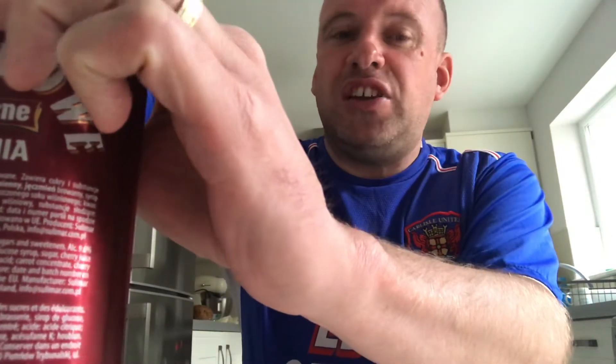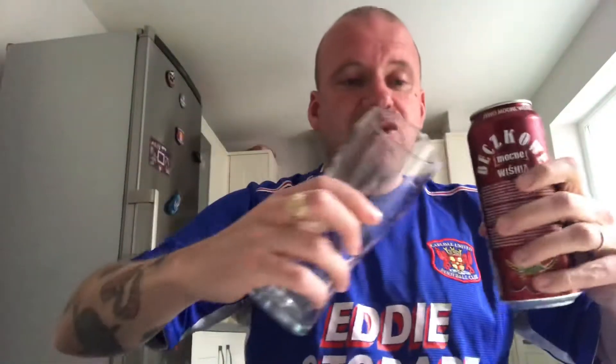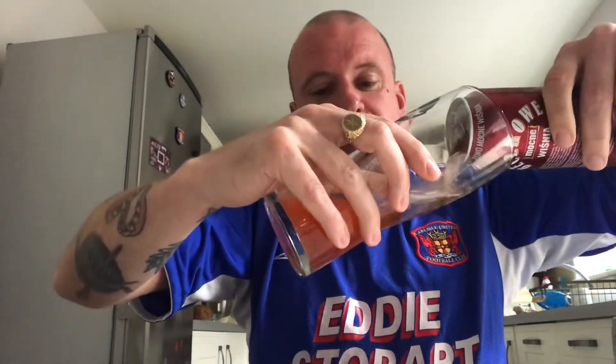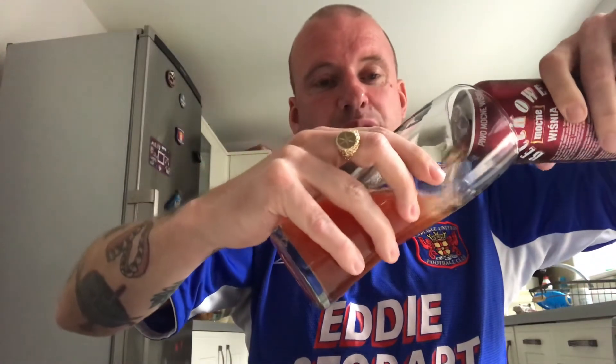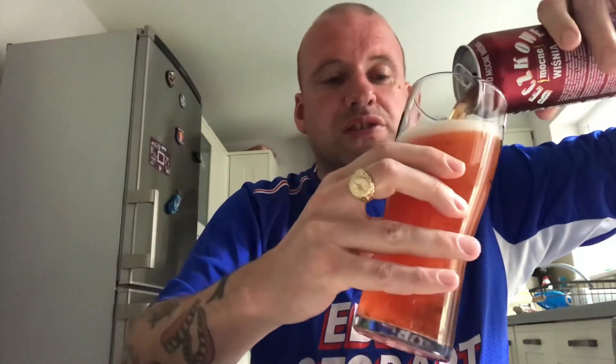The good thing about European shops is you pay about a pound to a pound fifty and you just get random beers that you never ever see anywhere else. So if you are wanting to try new beers, I would wholeheartedly recommend going to your local European shop to try beers from like Russia, Poland, and Lithuania.